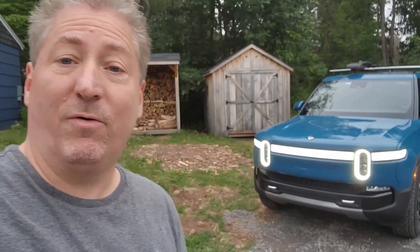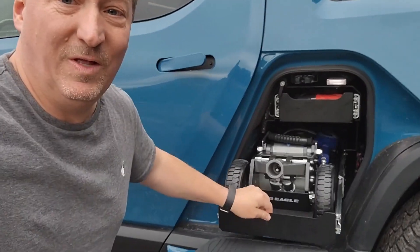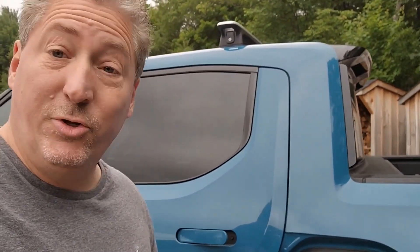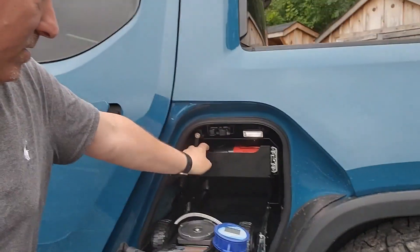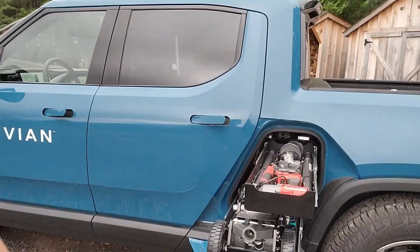Rivian is going to follow that same plan. This is the vehicle that will be sent out to do repairs. The gear tunnel has some really cool features — there's a monster hydraulic jack in here, really capable of lifting heavy vehicles like the R1T and R1S. There's also another tray with a bunch of tools. The other side of the gear tunnel has similar slide-out trays holding all different types of tools and parts.